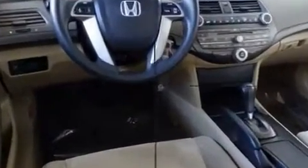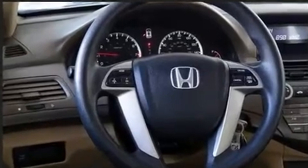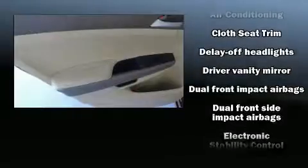Safety equipment has been integrated throughout, including head curtain airbags, front and side impact airbags, traction control, anti-whiplash front head restraints, a panic alarm, and four-wheel disc brakes with ABS.